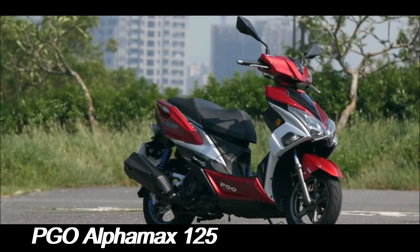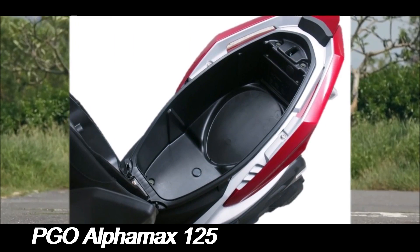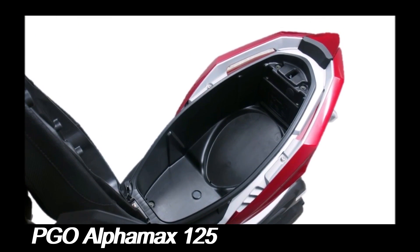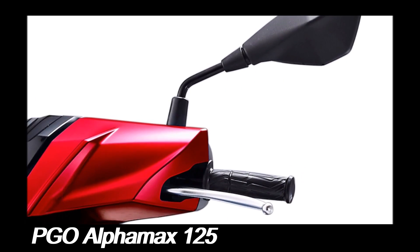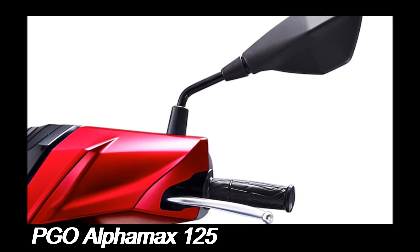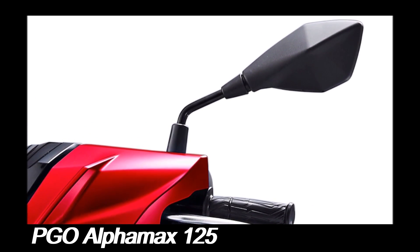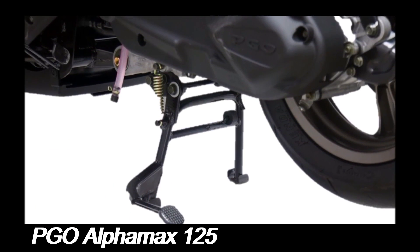Fuel efficiency is a crucial factor for many scooter buyers, and the PGO Alphamax 125 does not disappoint in this regard. Its efficient engine, combined with a well-calibrated fuel injection system, ensures that the scooter delivers impressive mileage. This efficiency not only reduces running costs but also makes the Alphamax 125 an eco-friendly option for daily commuting.